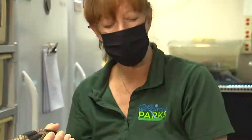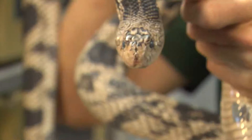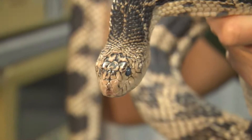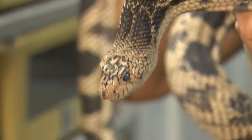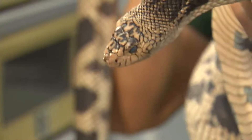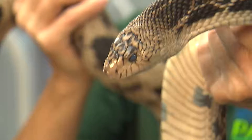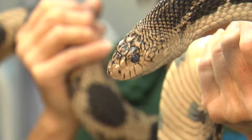Another thing you might notice about this one — if you see his eyes, they're kind of milky looking. He is currently in shed, so that's why he's a little bit more wiggly, as they are kind of vulnerable during this time. During shedding, the eyes will milk over until they're almost white-blue, and then he can't see, so they get a little nervous — they feel like they could be predated.